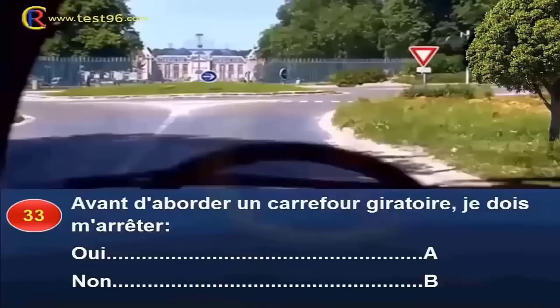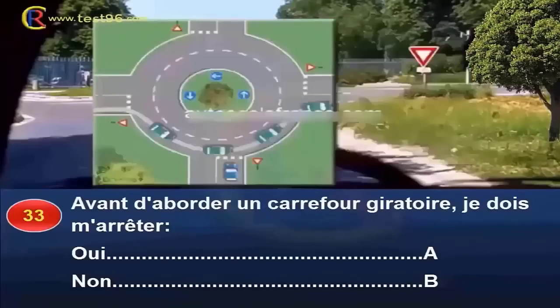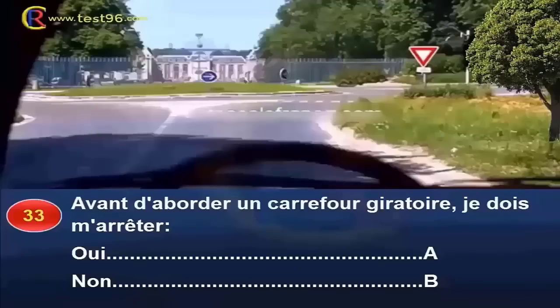Avant d'aborder un carrefour giratoire, dois-je m'arrêter (oui réponse A, non réponse B) ? Un carrefour à sens giratoire est une intersection marquée par une signalisation de cédez-le-passage, ligne pointillée et panneau, identique à toute autre intersection régie par un cédez-le-passage. Face à cette signalisation, je suis tenu de marquer l'arrêt uniquement si d'autres usagers circulent sur la chaussée que je vais aborder ou sur l'anneau du rond-point. Si personne ne se présente, je ne suis pas dans l'obligation de m'arrêter. Réponse B.